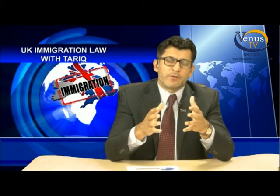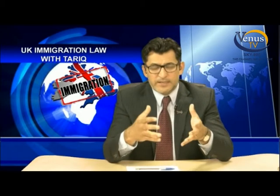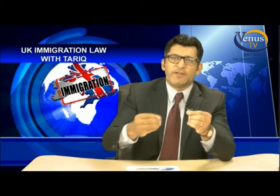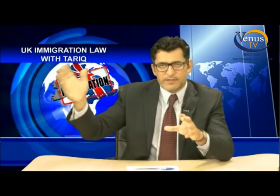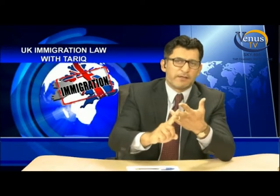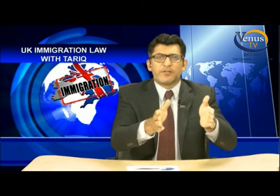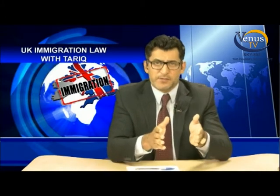Thank you so much for your call. Let's talk about the first part of your question, which is qualifying for extension as a spouse under the FM requirement — meaning that you meet the financial requirement. Now, because in this case your child is British, he or she will not add on to the figure. So the figure is £18,600.